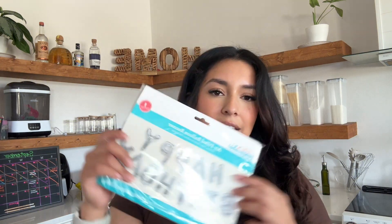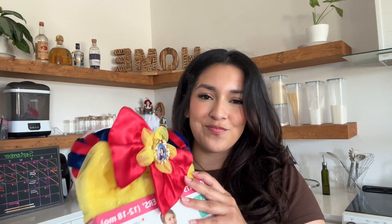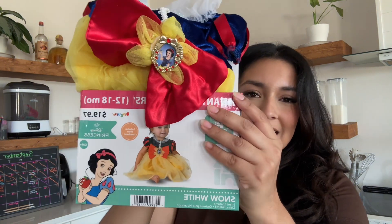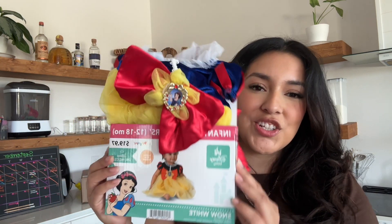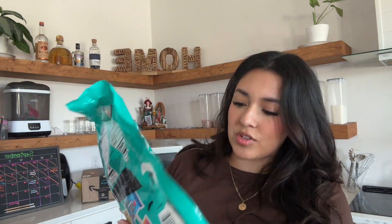I got a happy birthday banner that we're going to set up the day before his birthday. They also got Valeria's Halloween costume — it's going to be perfect, especially with her hair. She is going to be Snow White. One last thing from Walmart was a different variation of candies — some gummies and paletas — so it's going to be really good candy in the goodie bags and piñata.